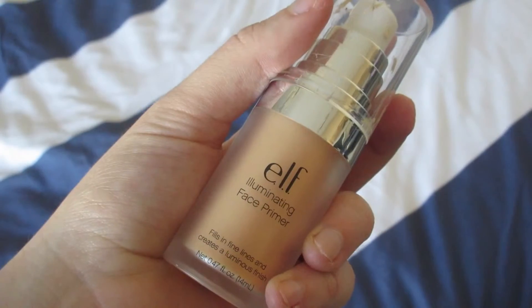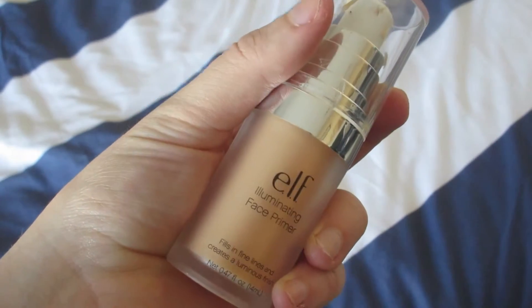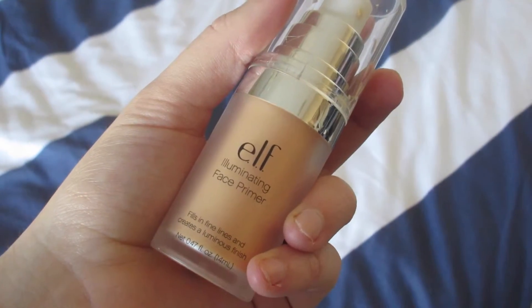Next is my primer. This is from e.l.f. and it's the Illuminating Face Primer — I talked about this in my last video, which was my Valentine's Day tutorial. This is a really, really shimmery primer, so when you put it on your face after moisturizing you kind of look like a disco ball, but as soon as you put any sort of BB cream or foundation over it, it gives you the most natural-looking glow. I really love this stuff, and it's super cheap, which is always a plus.